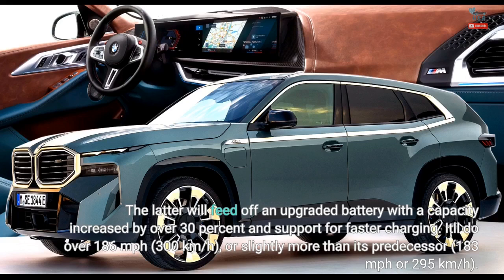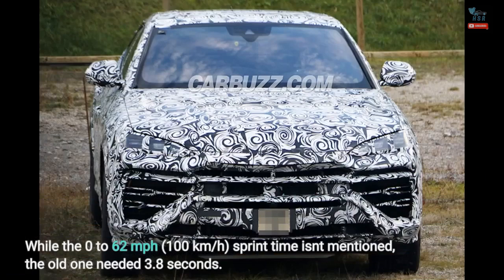The new model will do over 186mph (300km/h), slightly more than its predecessor's 183mph (295km/h). While the 0-62mph (100km/h) sprint time isn't mentioned for the new car, the old one needed 3.8 seconds.